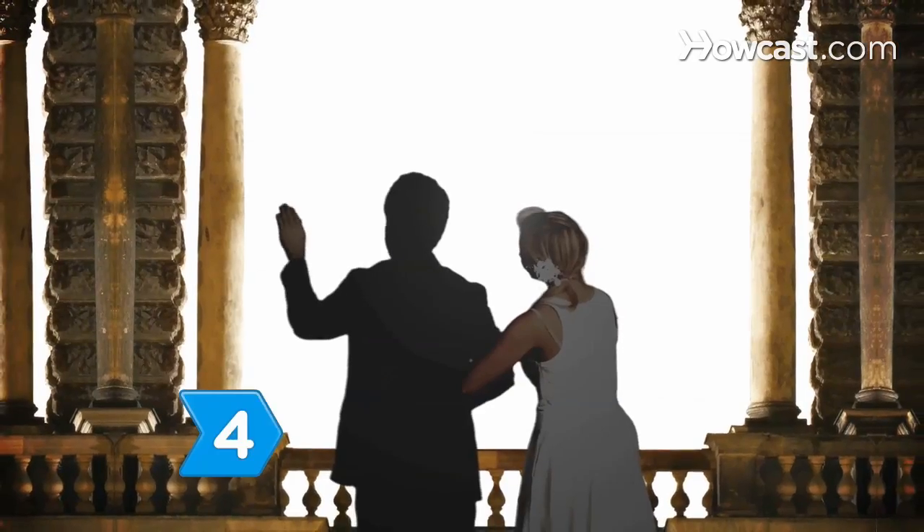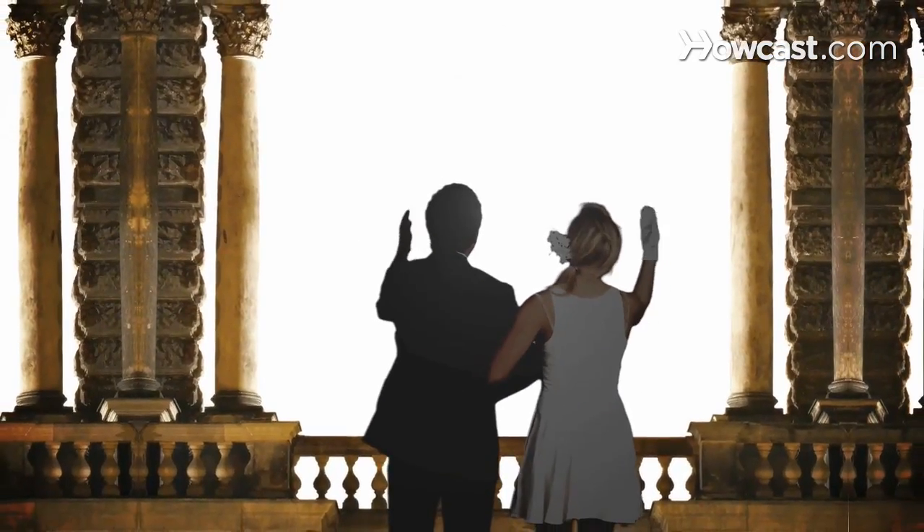Step 4. Book a reception hall with a balcony from which you can wave to total strangers.